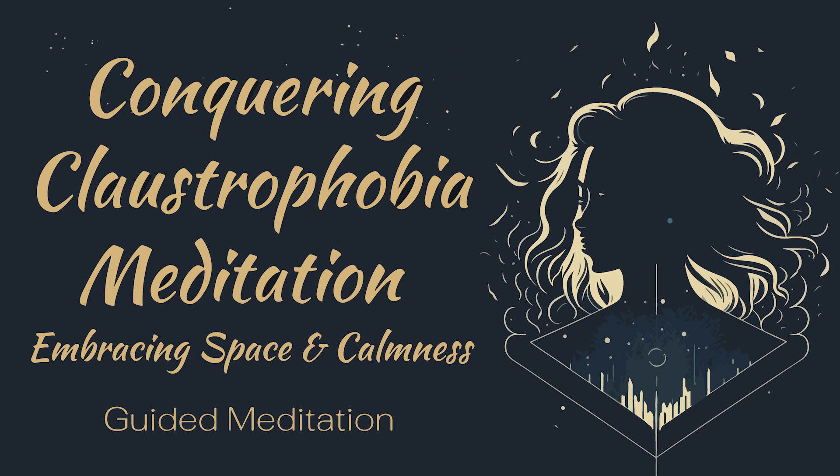Remind yourself that you are free from claustrophobia and that you can face any situation with confidence and calmness. Take a few more deep breaths, and when you're ready, slowly open your eyes. Remember that you can come back to this guided meditation whenever you need to feel more relaxed and confident in facing your fear of small spaces.